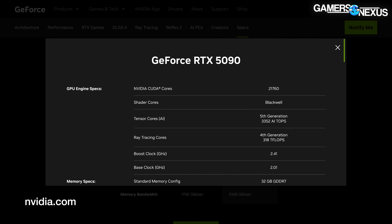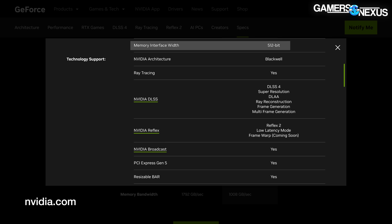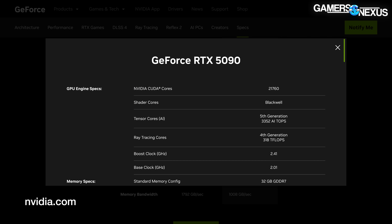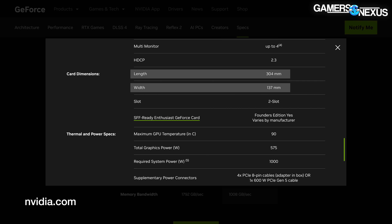The RTX 5090 Blackwell GPU is listed as having 21,760 CUDA cores, memory at 32 gigabytes of GDDR7, clocks at 2.41 gigahertz boost and 2.01 gigahertz base, a large 512-bit memory interface width, and NVIDIA has iterated its tensor core generation to five and its RT core generation to four for Blackwell, though we don't yet have full architectural details on the consumer side. The FE card is listed as 304 millimeters by 137 millimeters.